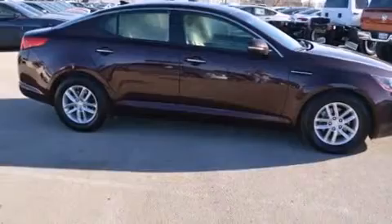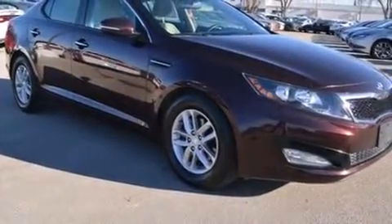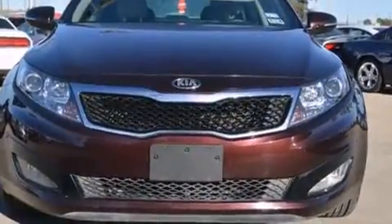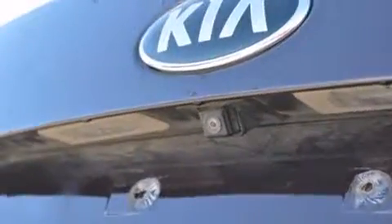Kia paid particular attention to efficiency and practicality with the following features: one-touch window functionality, a tachometer, variably intermittent wipers, an outside temperature display, and much more. Kia also prioritized safety and security by including head curtain airbags and front side impact airbags.